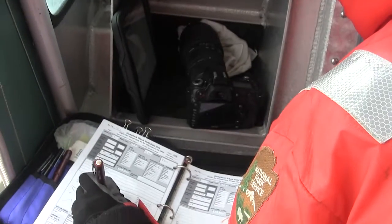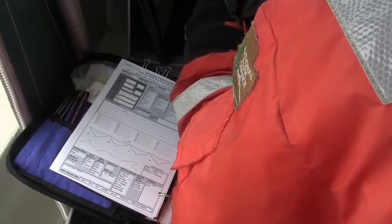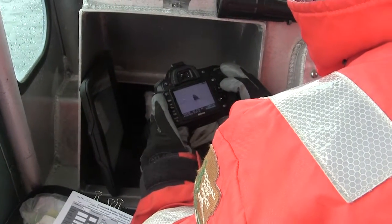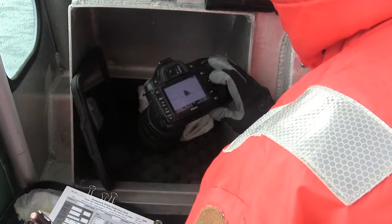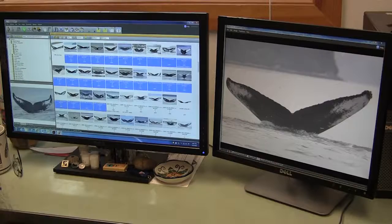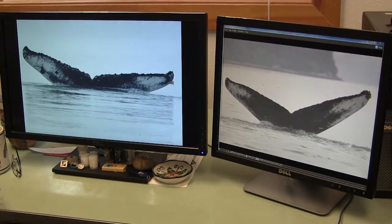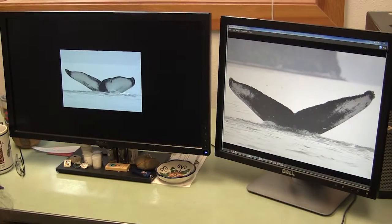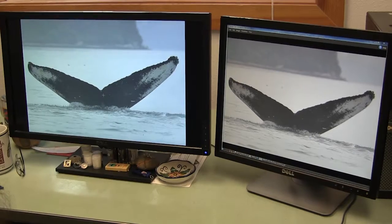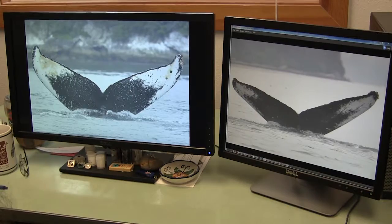We make notes in the field about what we're seeing, what the whales are feeding on, and where they are. Each individual photograph and set of notes becomes a record in a large database we have on humpback whale life histories. Because the whales come back here year after year, we have histories of whales that have spent every year of their life so far coming to Glacier Bay in the summer. Glacier Bay is a really important habitat for whales, and it's wonderful that the Park Service is taking such good care of that resource and documenting it over time.